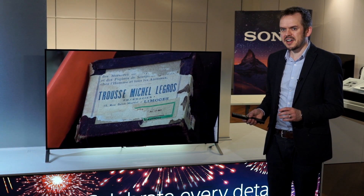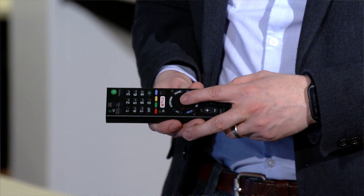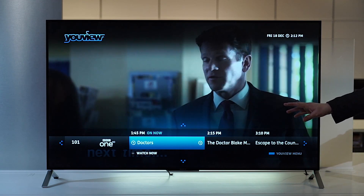One final word about the guide. If you press the center button on the remote control, a mini version of the guide appears at the bottom of the screen. This operates in the same way as the full guide, but it means that you're able to keep watching TV as you browse.